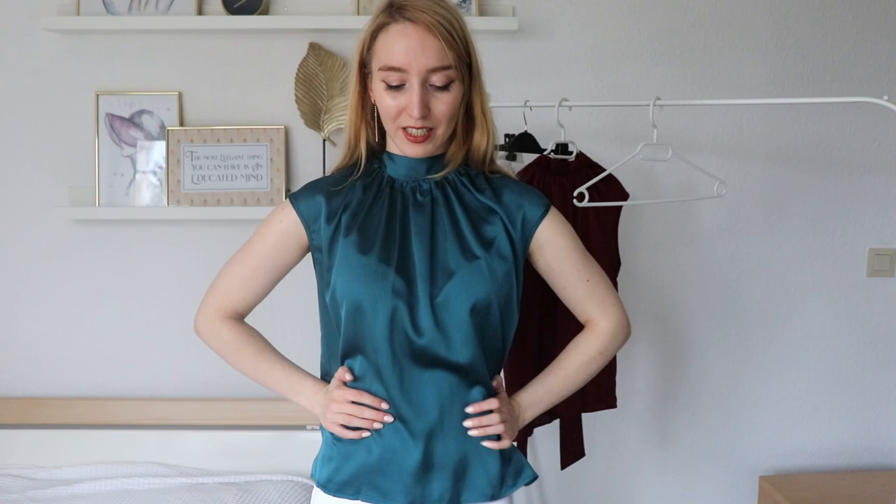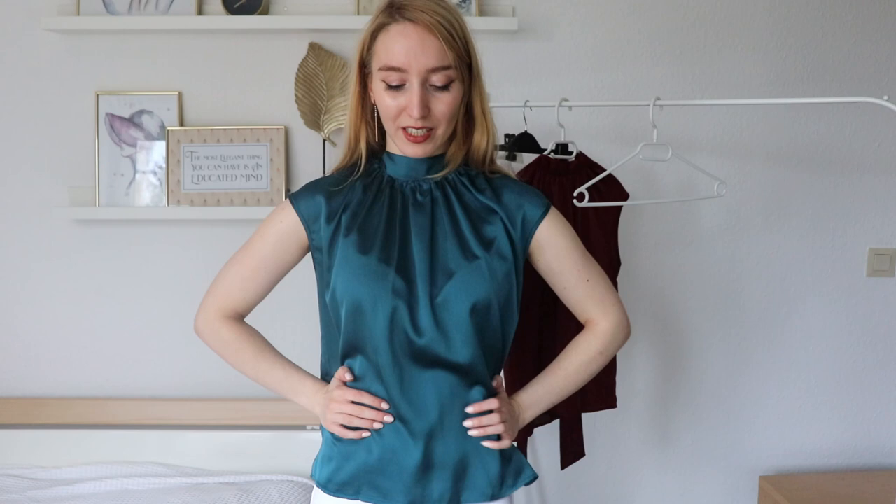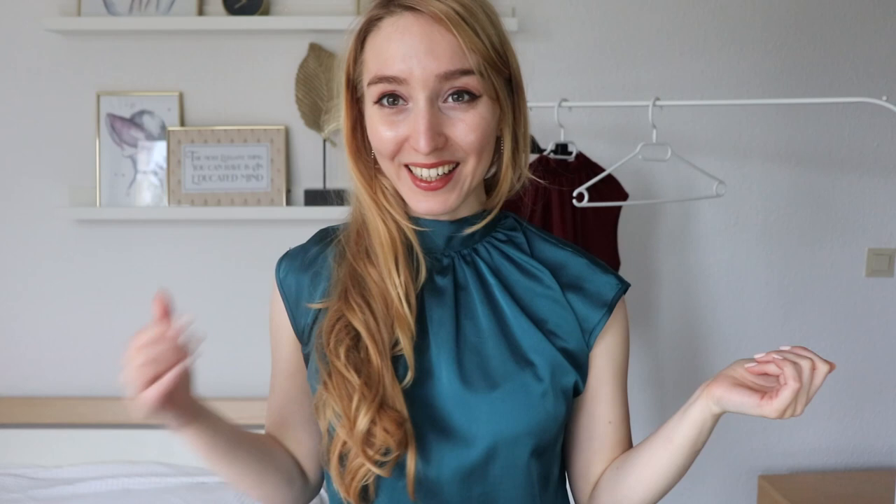It has this satin material and it has this amazing bow on the back — you can see here. Also the price was just amazing. I'm not quite sure how much it was, either seven or nine euros or something like that, but it was under ten euros, which is just a steal for it.